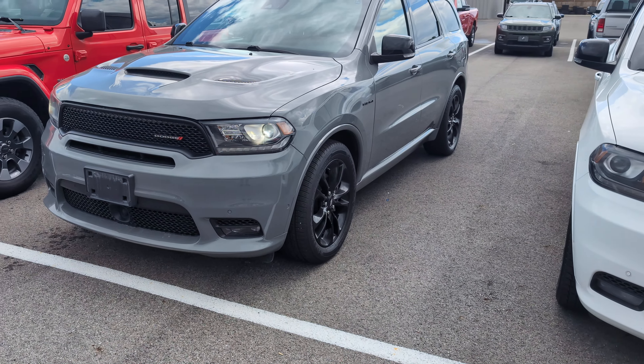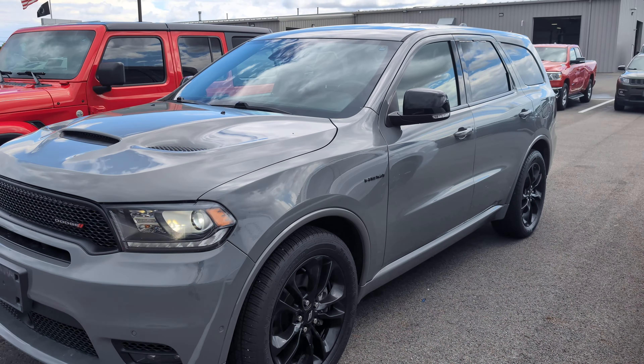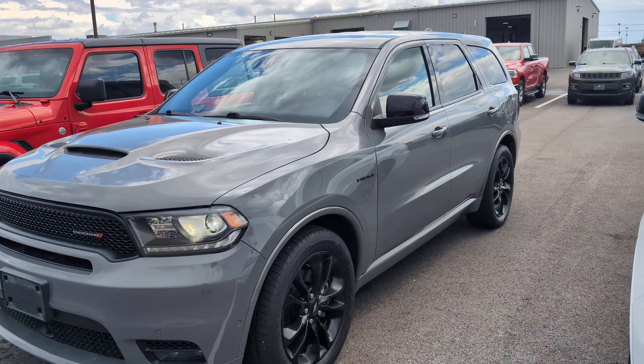Hey, this is Carter out here at Terry Hendricks Chrysler. I wanted to get a detailed video for you on this 2020 Durango RT. I'm going to go over the interior and exterior and point out any blemishes I can find.